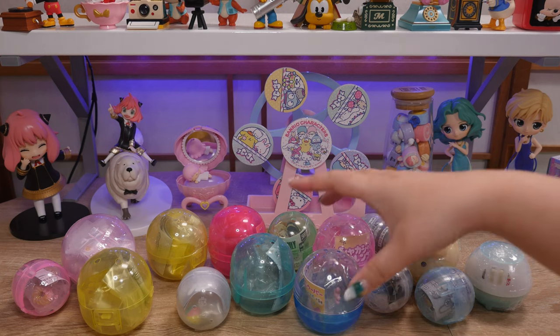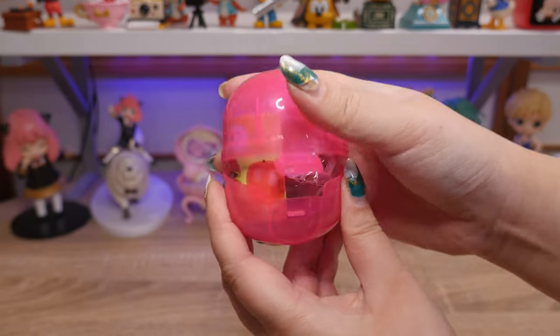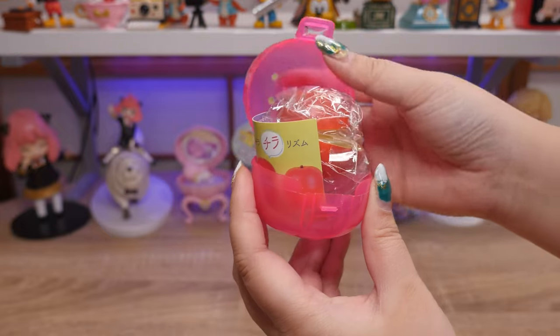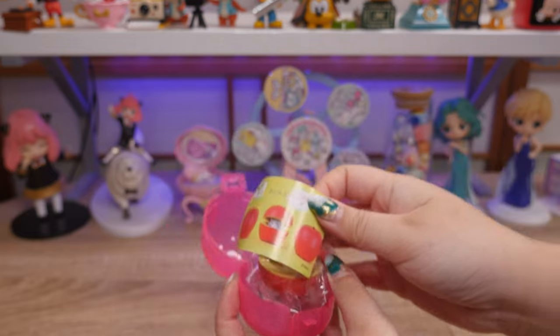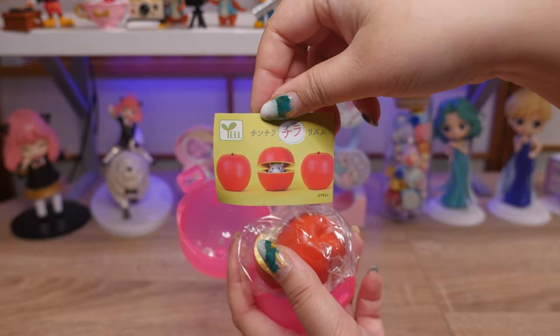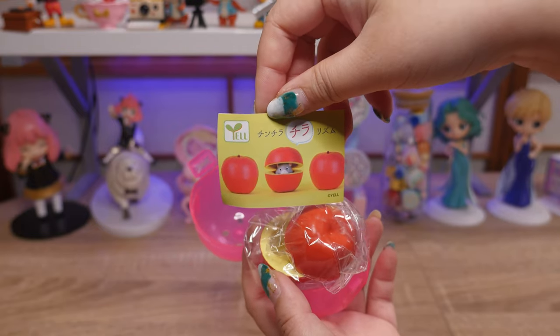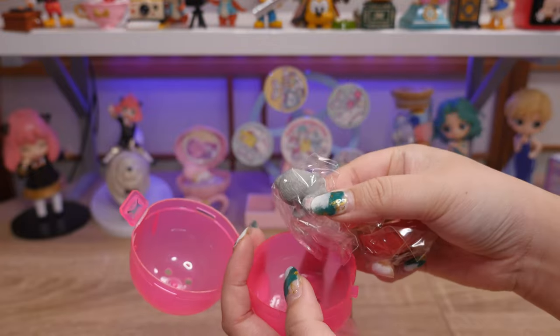I'm gonna go for this one. Let's open this bright pink capsule up. Looks like we have an apple. I remember this one — it's Chinchira Chitarism. Chira means to like peek, and it's a chinchilla, so it's like a pun. We have an apple and a little chinchilla.